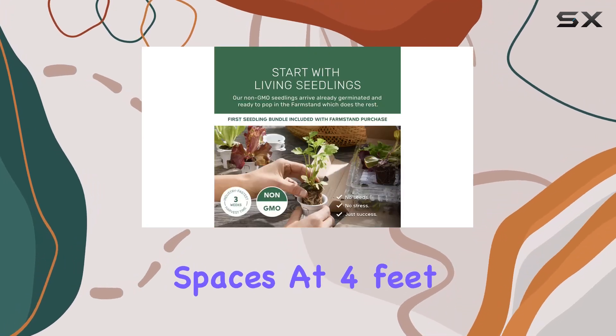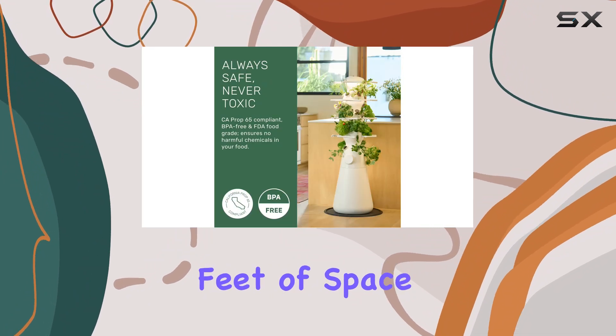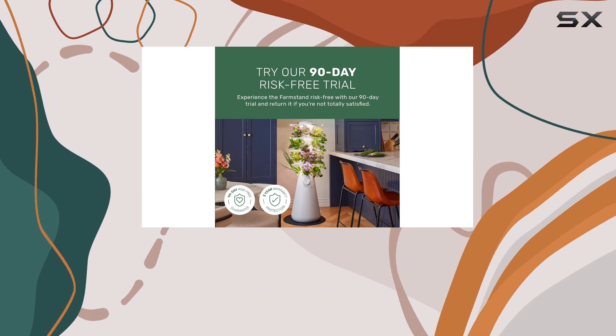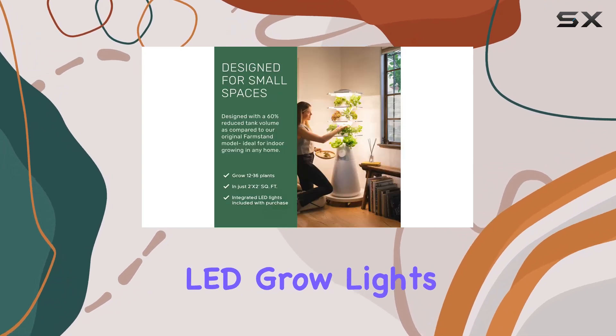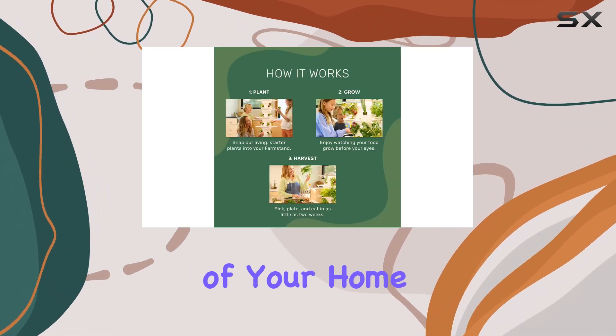The Nook is compact but mighty, designed to fit even in tight indoor spaces. At four feet seven inches tall, it uses less than four square feet of space but offers the benefits of what feels like a 40 square foot garden. It comes with fully integrated LED grow lights to ensure your plants get the light they need, even if you're placing it in a dark corner of your home.